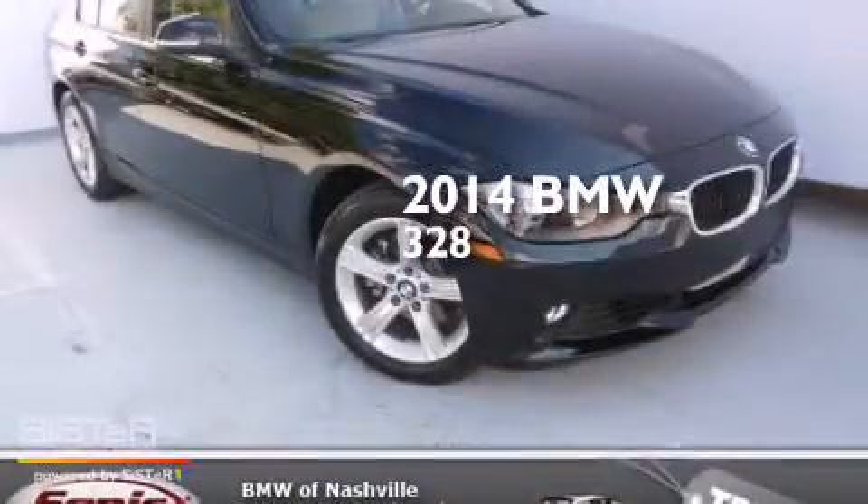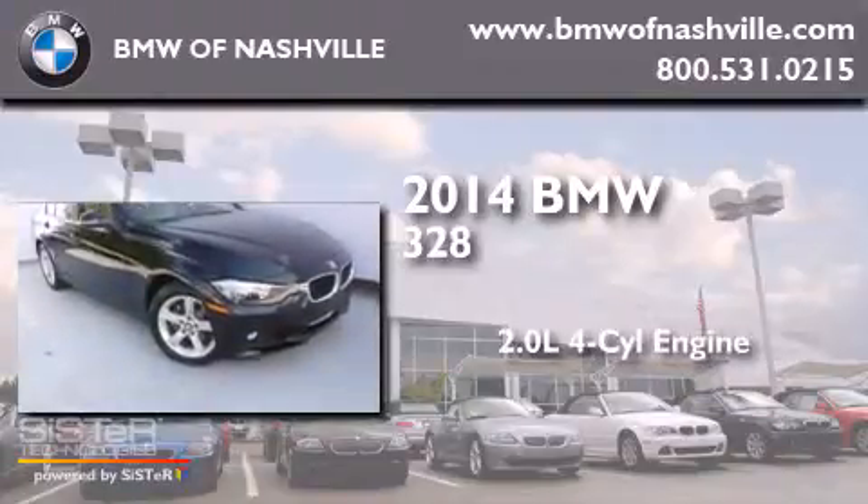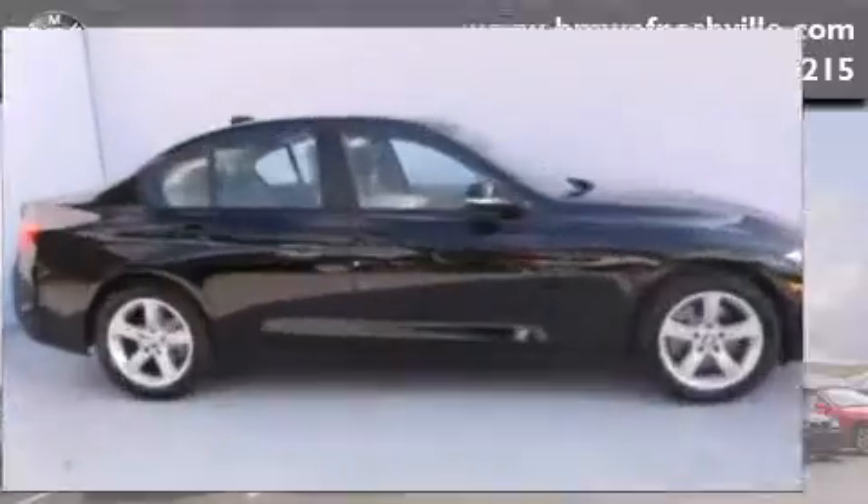This is a brand new 2014 BMW 328. It has a 2.0-liter four-cylinder engine, an automatic transmission, and all-wheel drive.